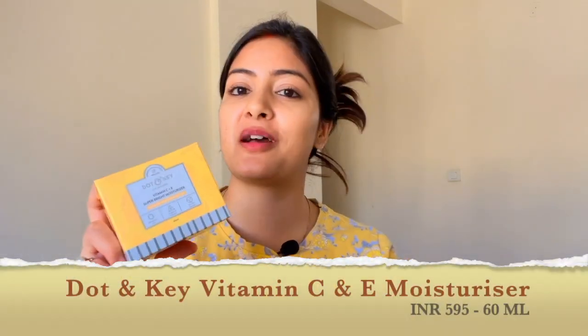The next product is the Dot & Key Vitamin C and E Moisturizer, which I have shared before but I want to talk about it again because it is a really good moisturizer. From my experience, if your skin doesn't feel soft or looks dull and rough, once you apply this moisturizer your skin will start feeling soft. It's a very good moisturizer.